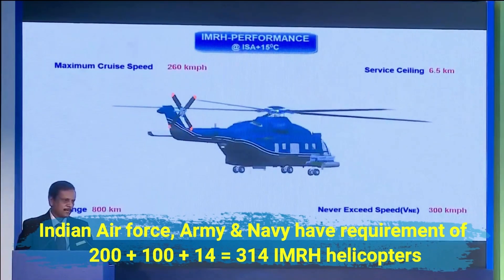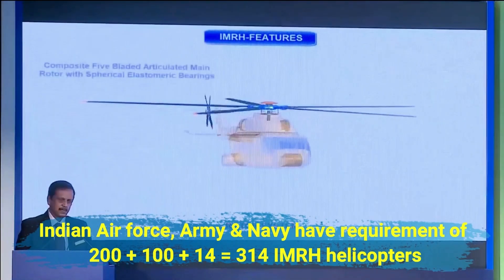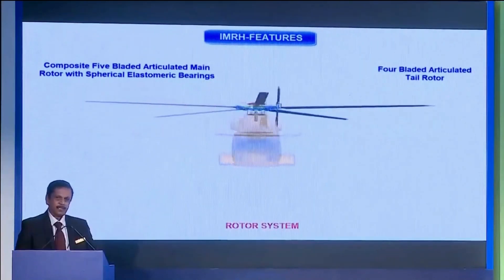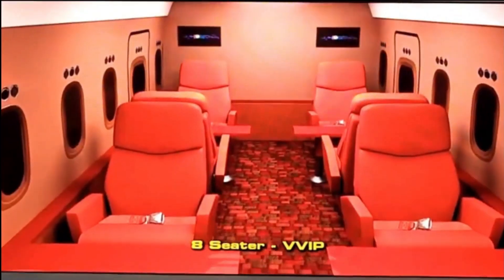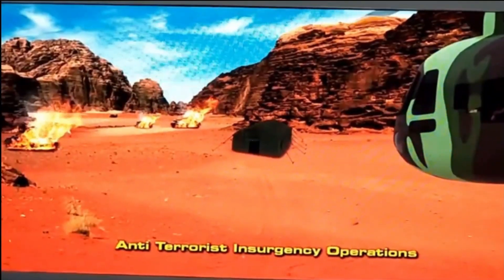The naval variant is going to be bigger than the Army and Air Force variant and will be called DB MRH, or deck-based multi-role helicopter. The overall cost of procurement of 314 IMRH helicopters is going to be $20 billion.